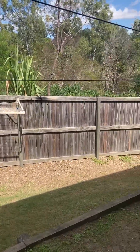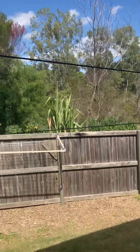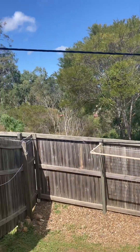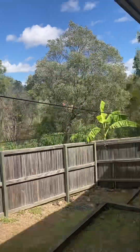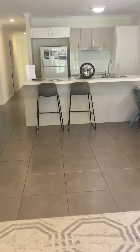The living space leads outside to a covered patio with a ceiling fan, still with tiles, and this overlooks the backyard which is split level. There are no rear neighbours — that is just council reserve.